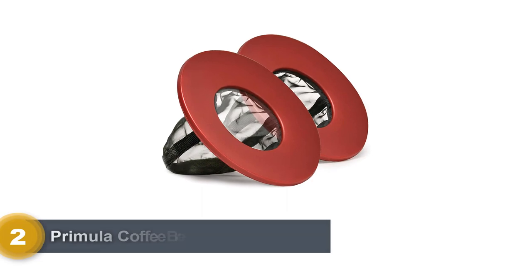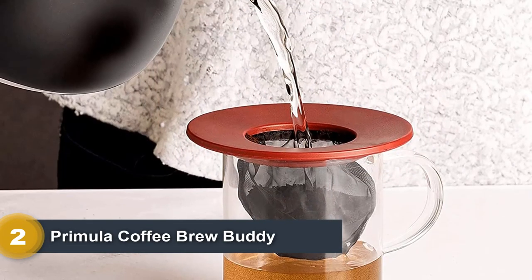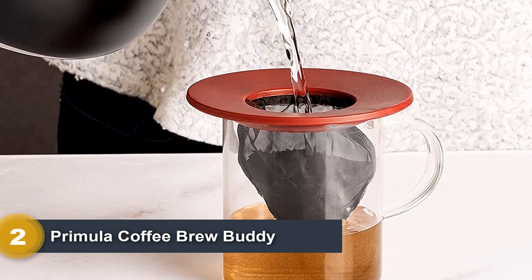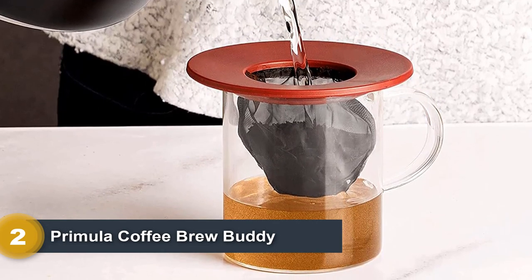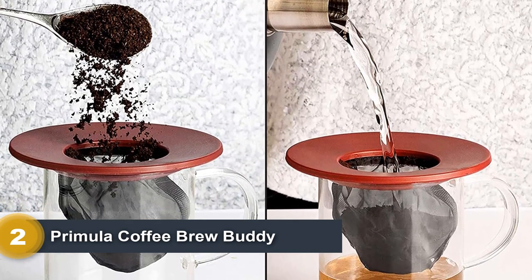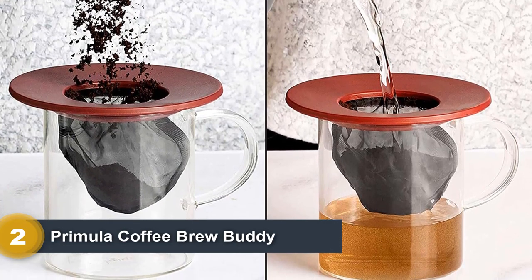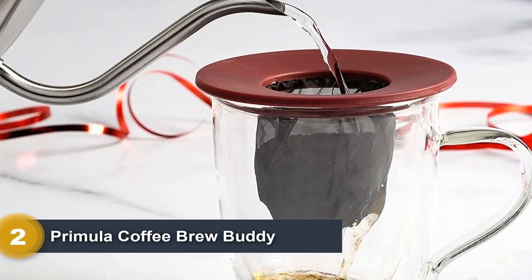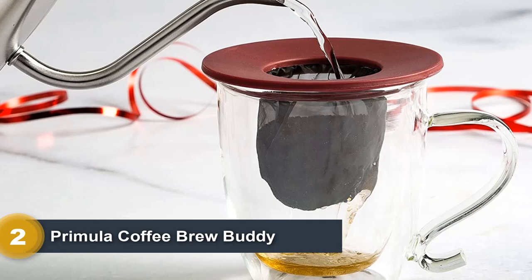Number 2: Primula Coffee Brew Buddy. If you are searching for an economical and lightweight camping coffee maker for backpacking and thru-hiking, look no further than the Primula Coffee Brew Buddy. This tiny brewer is compact, durable, and weighs about as much as a stroopwafel. Pour after pour, the Brew Buddy provides a tasty cup of coffee without the fuss of paper filters. Other pour-over contenders require a precise pour, which is challenging with a jet boil or camping pot, but the forgiving nature of this filter is much easier to master.